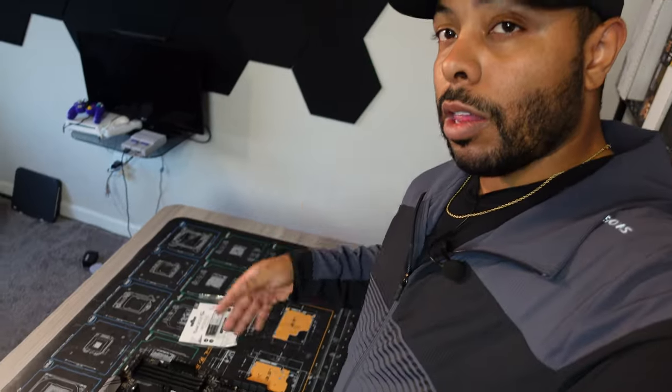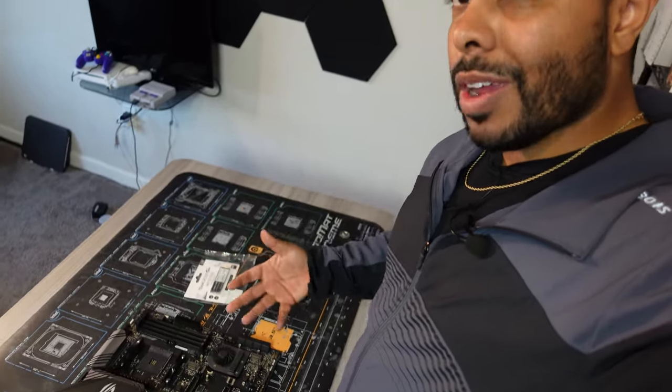Before we put everything into a case and button it all up, I want to save myself some frustration. So I'm going to hook it up to a power supply outside of the case and see if we can get a post, because I'd rather not pull my hair out. Let's build a little bit.